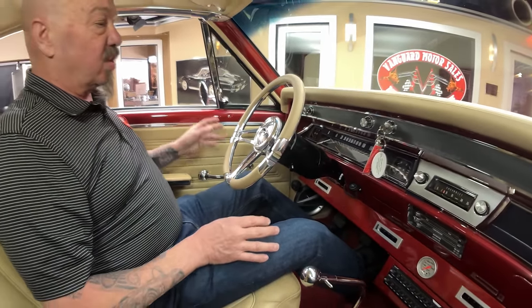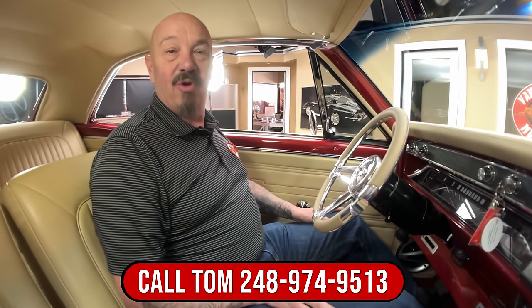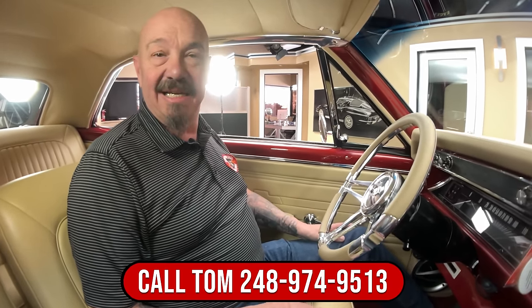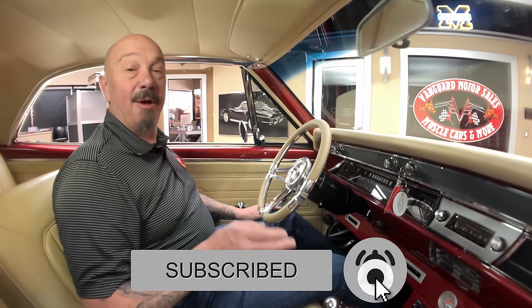Now at Vanguard Motor Sales, we can deliver this thing anywhere you want. Just call Tom at any time at 248-974-9513 — he'll tell you just how easy it is to park this dream in your driveway. Check us out on YouTube and make sure you subscribe so you see all of our new videos. I want to thank everyone who has already subscribed — you've got us up over a million subscribers. Stick with us because we're going to put it up in the air and show you how clean the bottom side is.